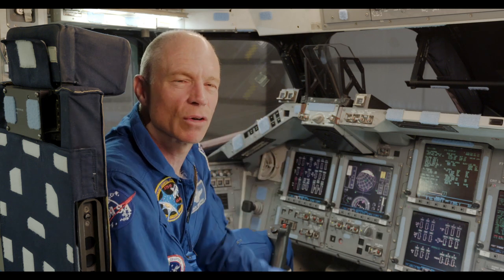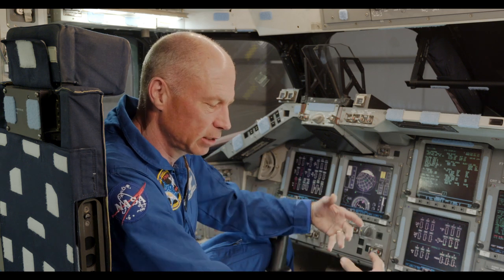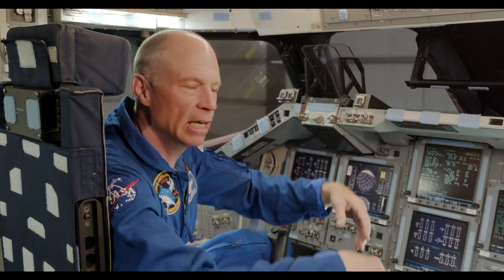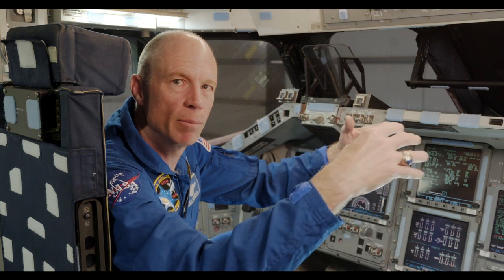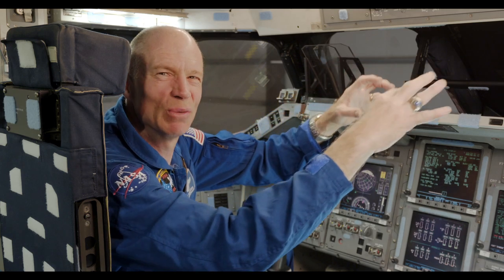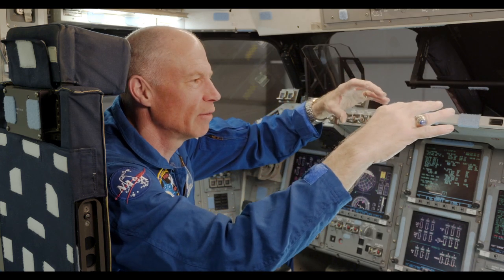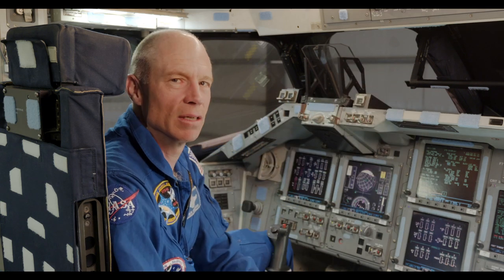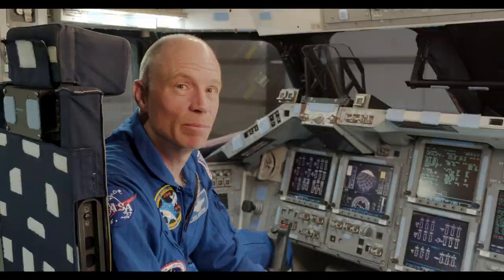I thought, oh, it's the fluid shift — some scientific reason. I finally realized that no, it's you, Rick. You're doing all your work with your hands down here, which is a fine one-G position because gravity holds them there. But in space, the natural position for your arms is floating up here. When I did all my work up here, which is sort of unnatural but the body isn't used to doing that, everything got a lot more comfortable. The neck relaxed, and that was the little tip I carried forward for the rest of my time.